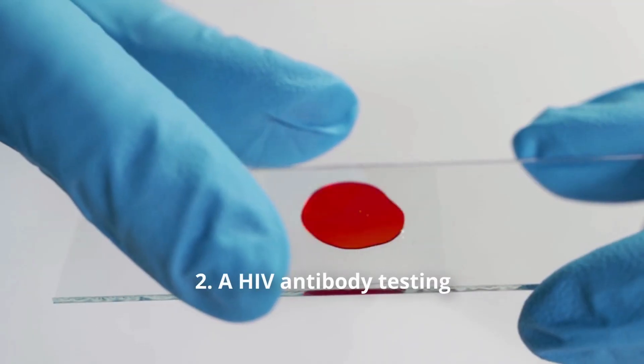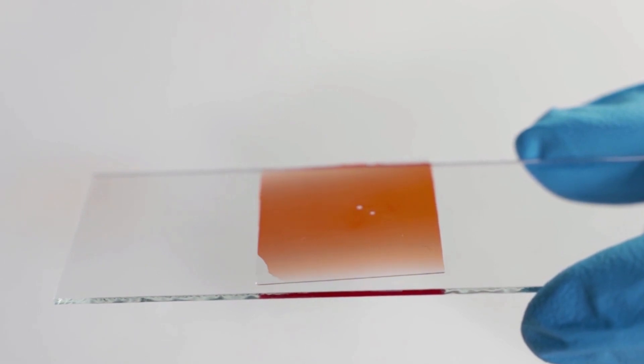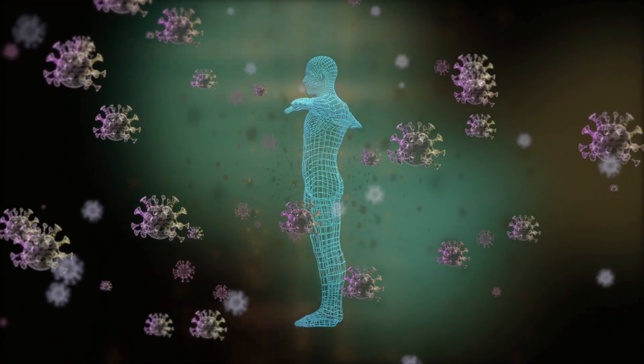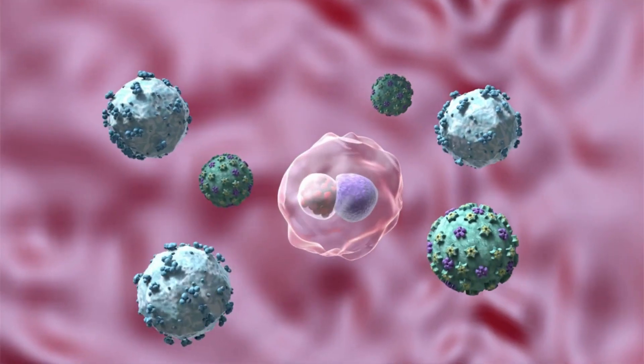Secondly, HIV antibody testing. This test looks for antibodies to HIV in your blood or oral fluid. Antibodies are produced by your immune system after you've been exposed to the HIV virus. The test usually turns positive within four to eight weeks of an infection. Presence of antibody indicates presence of HIV virus. Venous sampling, finger prick testing, and oral saliva testing are all available for HIV antibody tests.